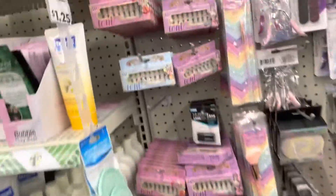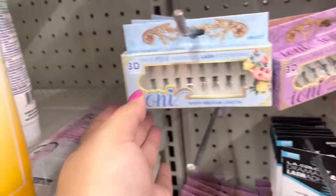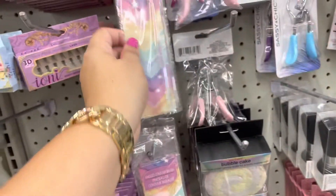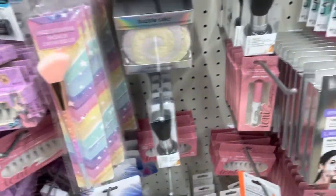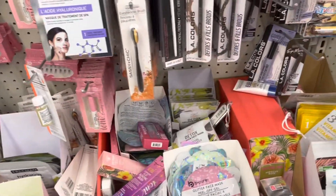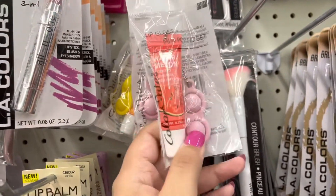The makeup section was kind of empty, but they had these IONI individual lashes. They also have these cute little brushes — I thought those were so cute, I love the colors.